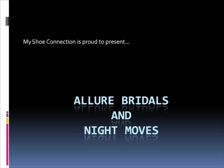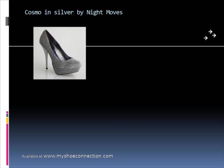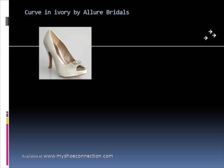The first shoe in our collection is something called Cosmo, by Night Moves. It's in gold and silver and it features sparkles. And there's Curve by Allure Bridals, available in diamond white or ivory.